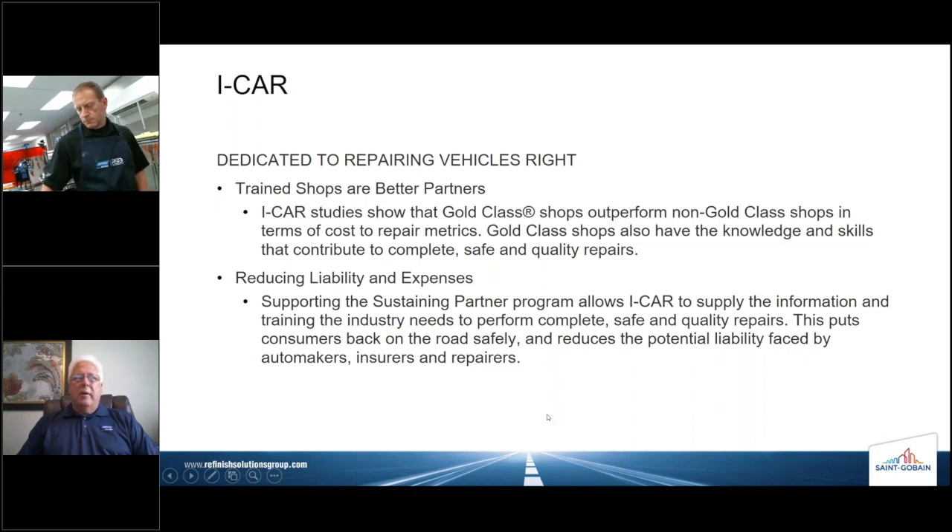We're dedicated to repairing vehicles right — that's the long and short of it. Trained shops are better partners overall. ICAR studies show that gold class shops outperform non-gold class shops in terms of cost-to-repair metrics and other KPIs. Gold class shops also have the knowledge and skills that contribute to complete, safe, and quality repairs. Training can also help reduce liability and expenses. Supporting the Sustaining Partner Program allows ICAR to supply the information and training the industry needs to perform complete, safe, quality repairs, putting consumers back on the road safely, faster.